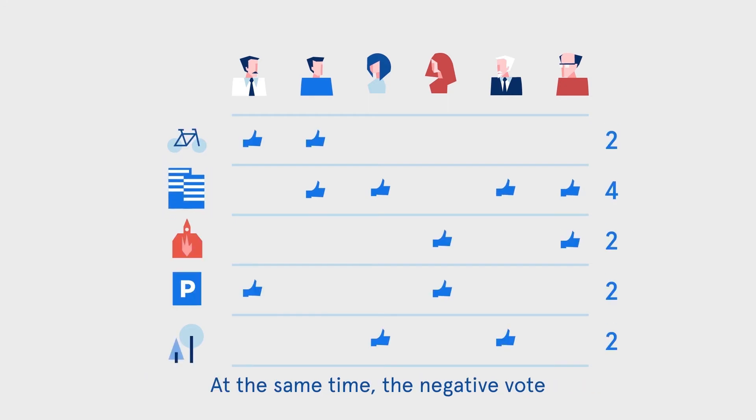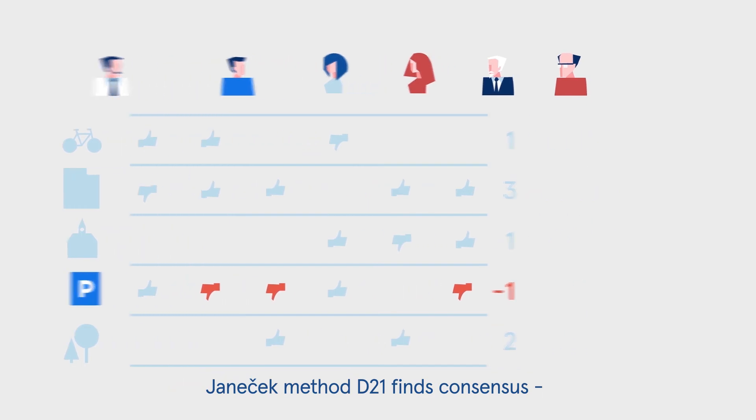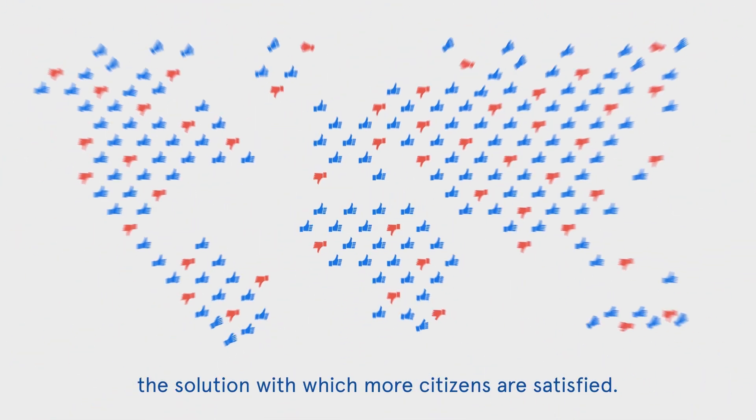At the same time, the negative vote would reveal a controversial choice — in this case, the VIP parking lot. The Janicek Method D21 finds a consensus: the solution with which more citizens are satisfied.